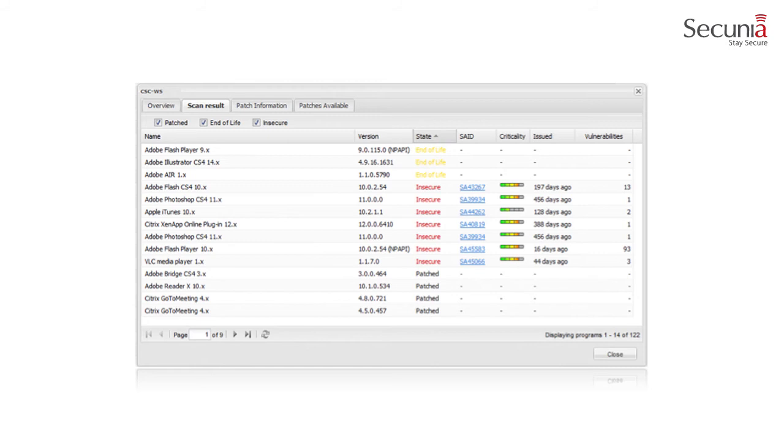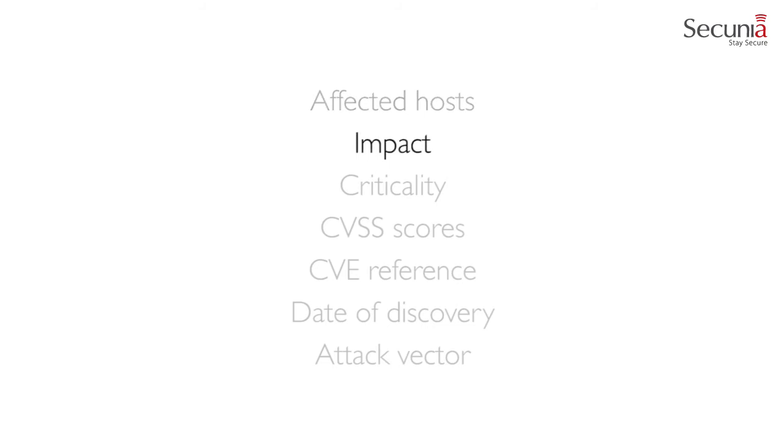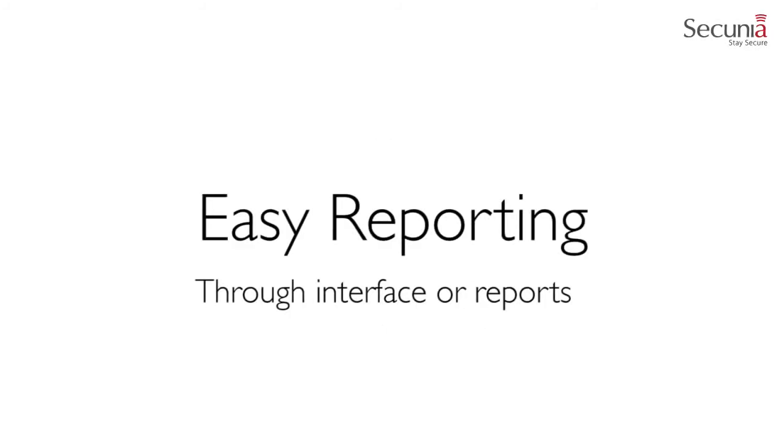A new window similar to the one shown will be displayed. When you have discovered the different vulnerabilities within your environment, the Secunia CSI is able to help you assess these vulnerabilities based on affected hosts, impact, criticality, CVSS scores, CVE reference, date of discovery, and the attack vector. Vulnerability assessment can be done either directly from the Secunia CSI interface or through reports that are sent to key personnel according to a predefined schedule.